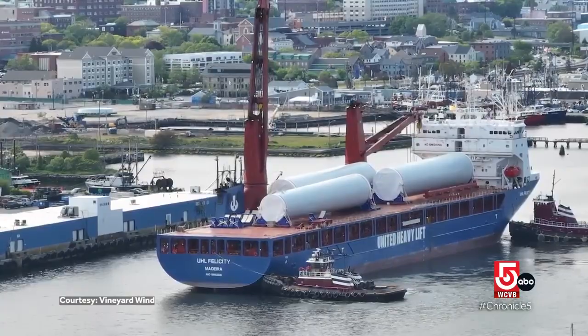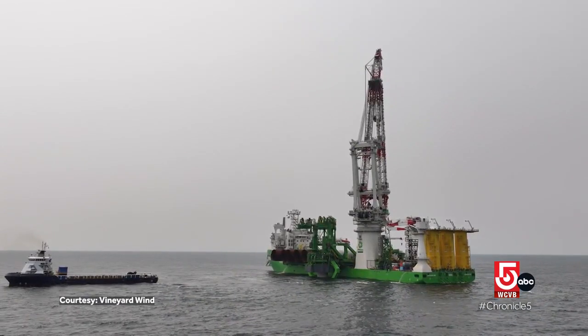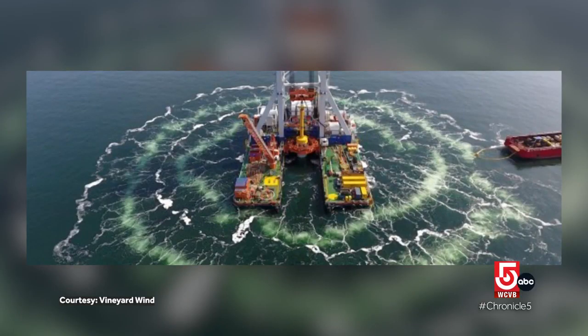Vineyard Wind CEO Klaus Mohler says they need to coexist in the ocean with everyone out there — whether it's the mammals, the fishermen, or other traffic. For the installation part, they have some of the newest technology to lower the noise. When installing the foundations, there's a ring of bubbles around it called a bubble curtain, which protects against noise so it doesn't travel as far.